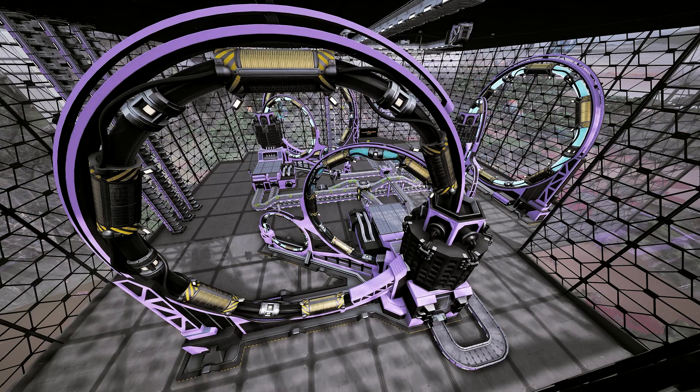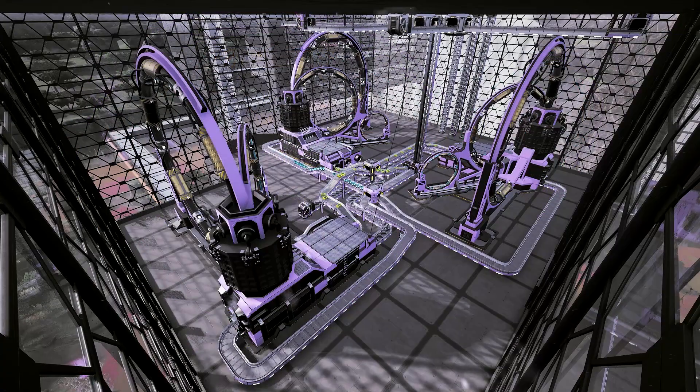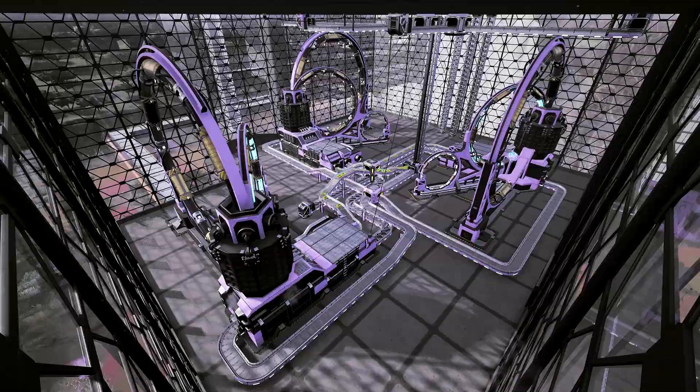In here we've got three particle accelerators, and everything gets split between them along with additional products they need. The non-fissile uranium gets fed in, and these do their magic and turn it into enclosed plutonium cells. That all gets gathered up again on the ceiling and sent up to the next level.